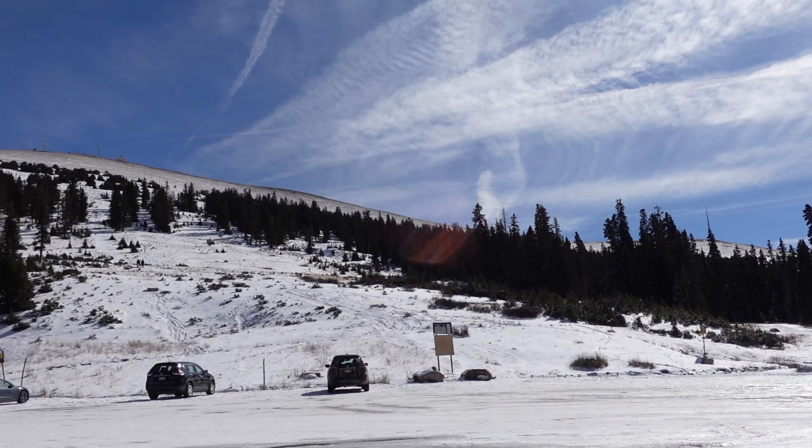Hey guys, what's up? It's Ricky. I'm here at the top of Berthoud Pass. I want to do a quick little snow check before I head over to the Winter Park side. This is looking a lot better than last time.